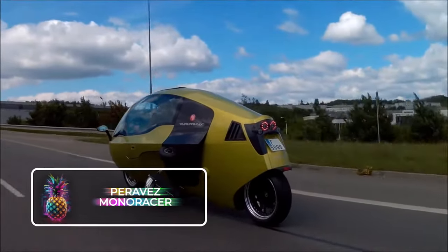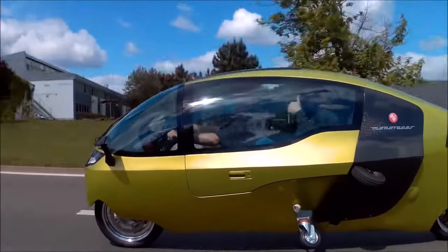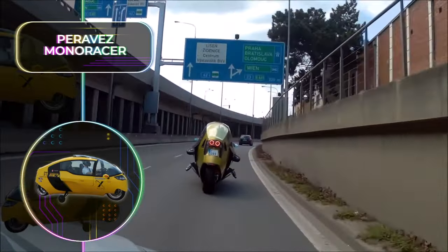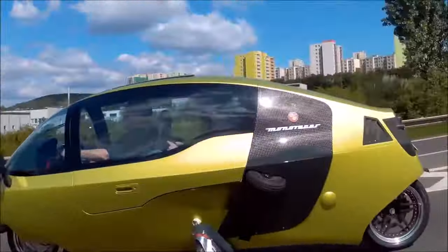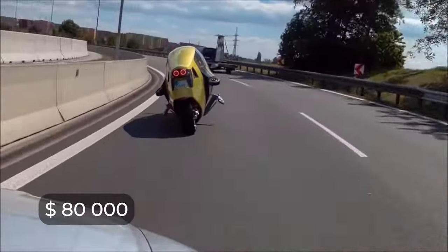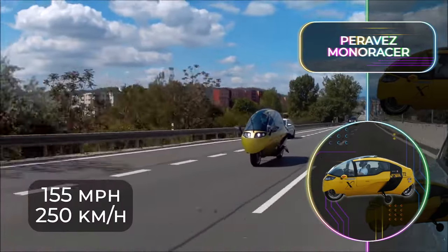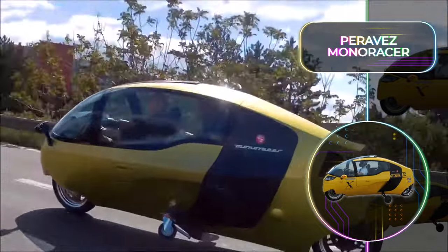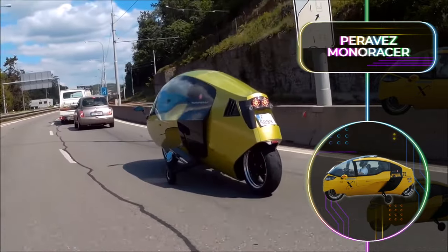Parava's Monoracer: Have you ever wanted to enjoy the freedom of cruising around on two wheels without having to get soaked every time it rains? This is what the Parava's Monoracer has achieved. This vehicle can more accurately be described as a motorcycle pod, and since its concept design, this has been such a popular idea that it's now already in production. One of these new-age motorcycles will cost you about $80,000. The 173 horsepower or 130 kilowatt engine boasts a top speed of 155 miles or 250 kilometers per hour. The electric model provides an impressive range of 249 miles or 400 kilometers on a full charge, combining the best of cars and motorcycles.